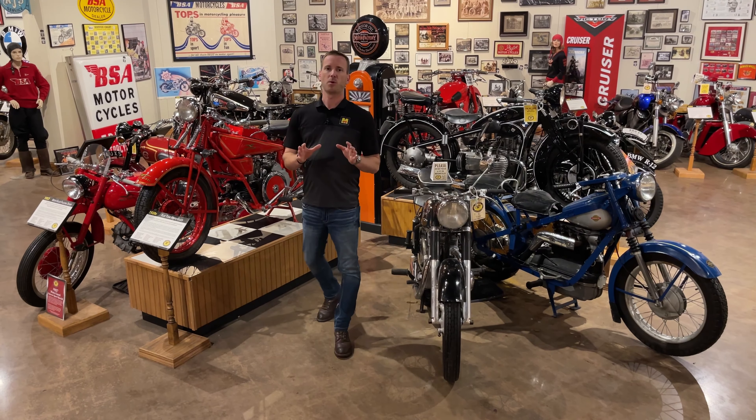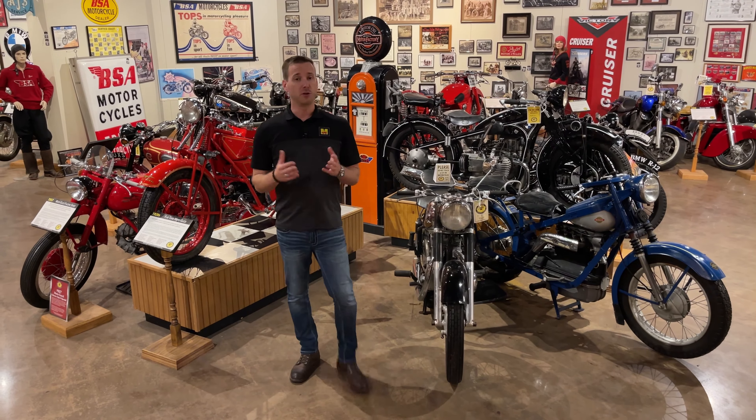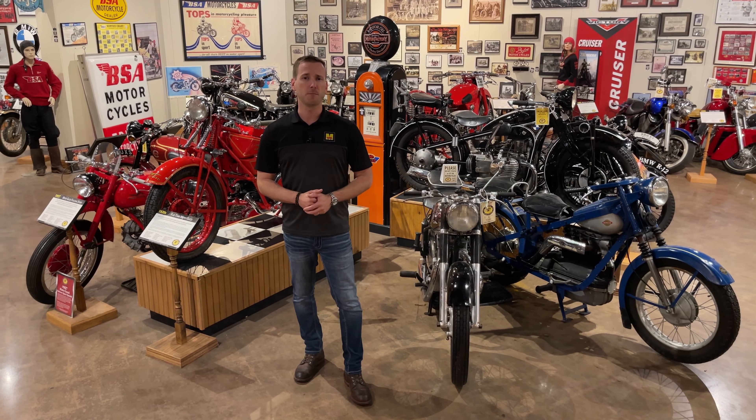What you've just seen is a small part of the unique consignments contained in this one-of-a-kind collection. To find out more about the auction, head over to Mecham.com.